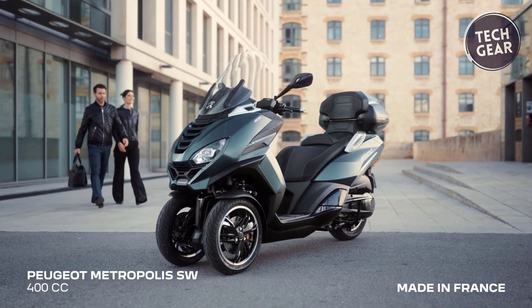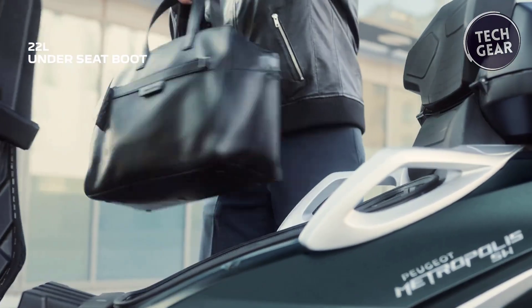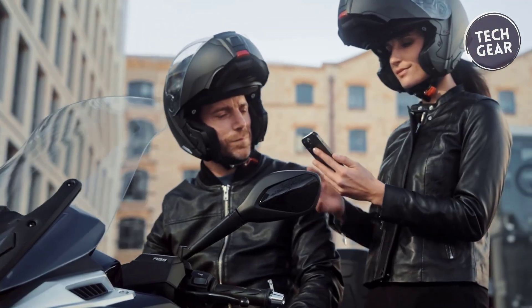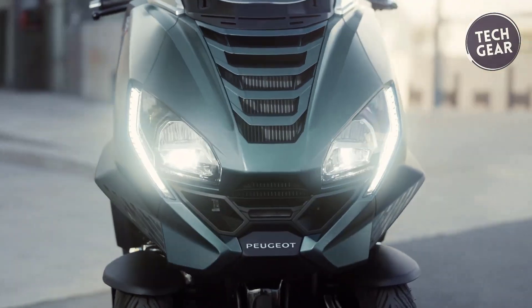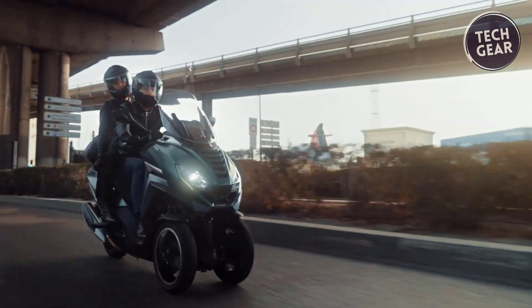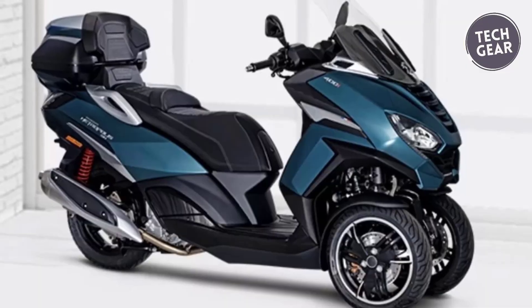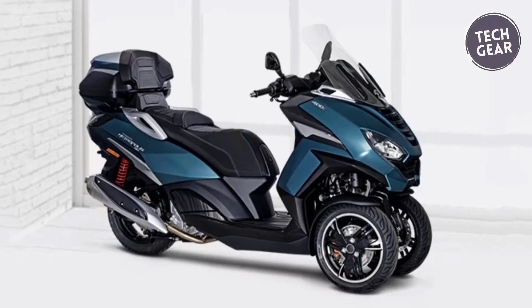Safety is paramount with full LED lighting, ABS and CBS, and an anti-tilting system. The iConnect technology provides an intelligent dashboard, enhancing both comfort and security. Powered by a robust 400 cc power motion Euro 5 engine delivering 35.6 horsepower and 38.1 newton-meters of torque, the Peugeot Metropolis SW ensures a smooth, economical ride, solidifying its reign over urban mobility.